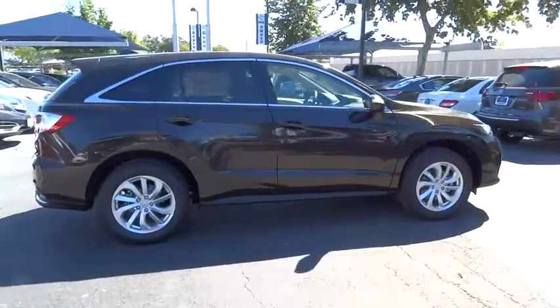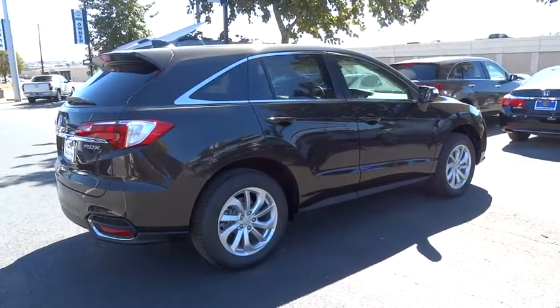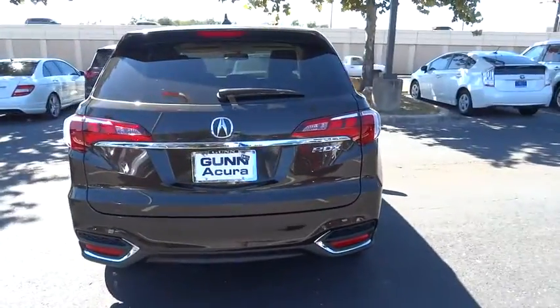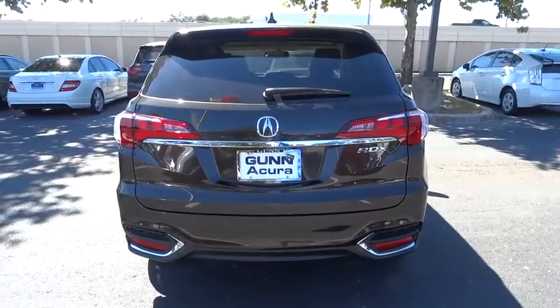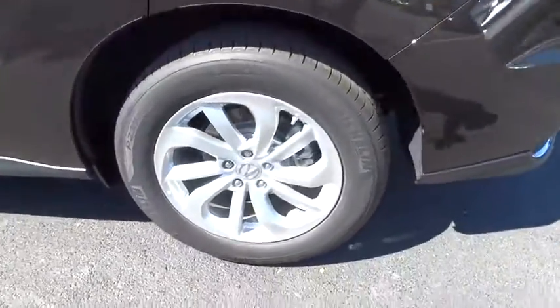Navigation system, stability control, traction control, keyless entry, power passenger seat, steering wheel audio controls, backup camera, anti-lock braking system, power lift gate, leather-wrapped steering wheel, moonroof, Bluetooth, power steering.